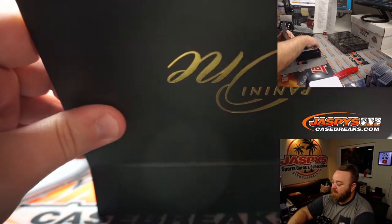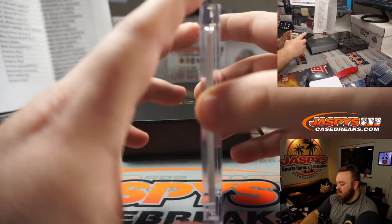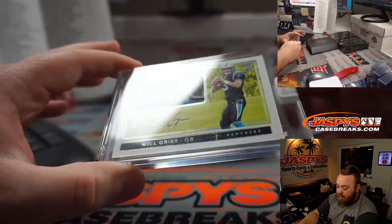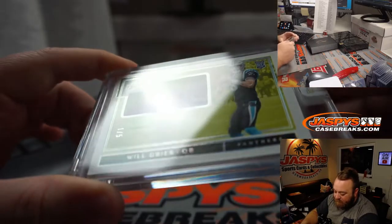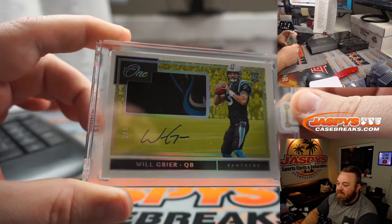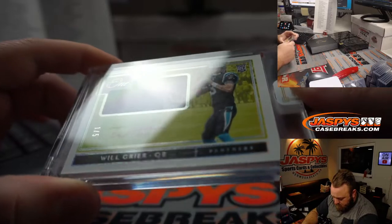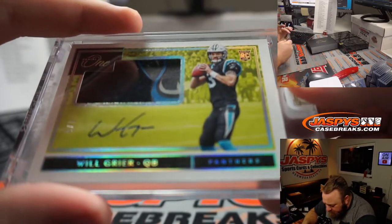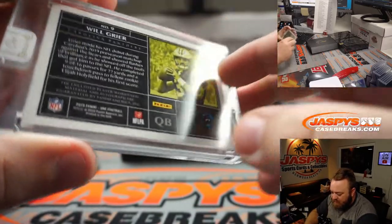This is box number eight. Will Greer, Will Greer. Carolina Panthers, Jarrett Corfage. It's a nice one — it's like the jaw of the Panther. Right? That's exactly what it is.